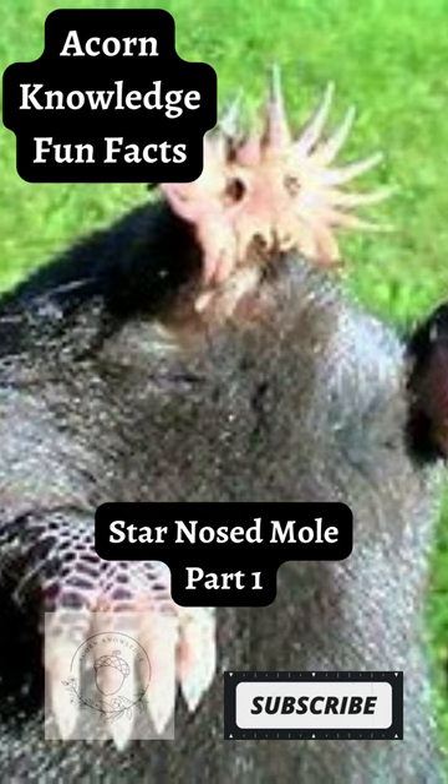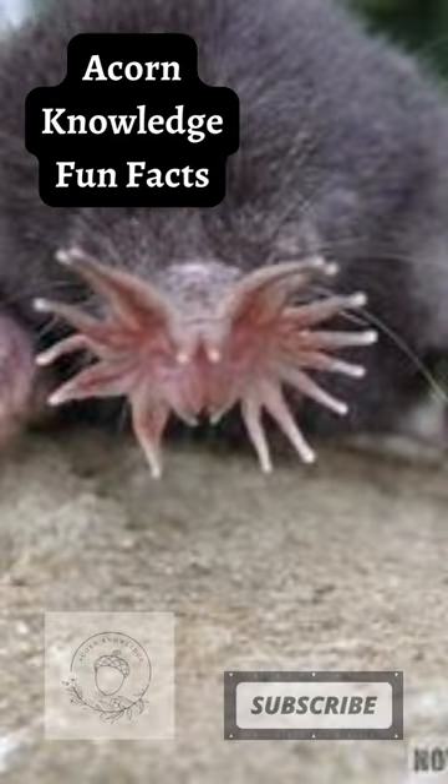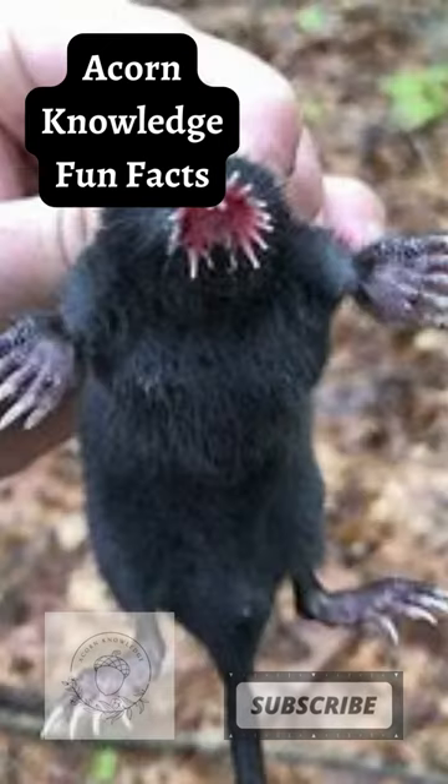Acorn Knowledge Fun Facts: Star-Nosed Mole, Part 1. Their nose isn't used for smelling — it's used for touch to feel around and hunt prey in darkness. The mole hunts by bopping its star nose against the ground rapidly. It can touch up to 12 different places in a single second.